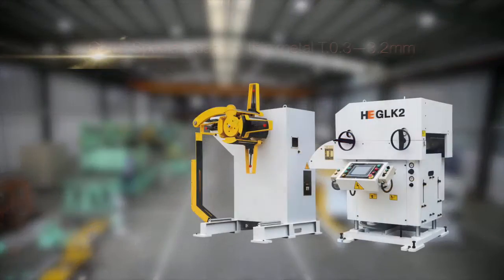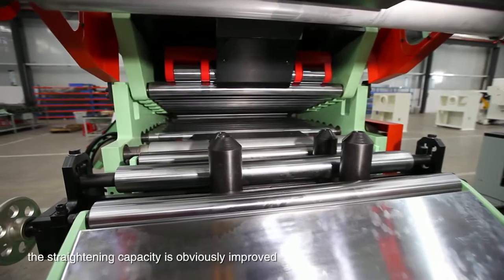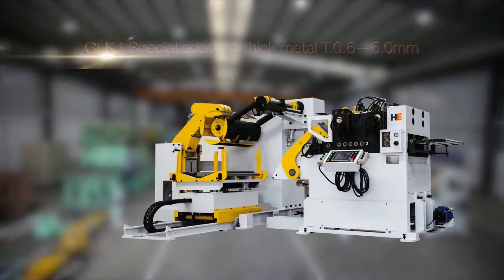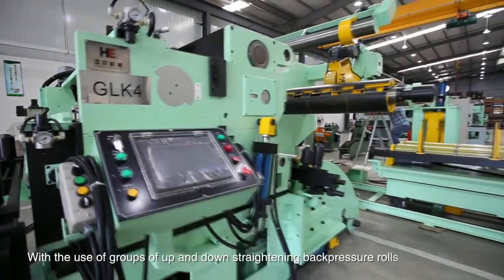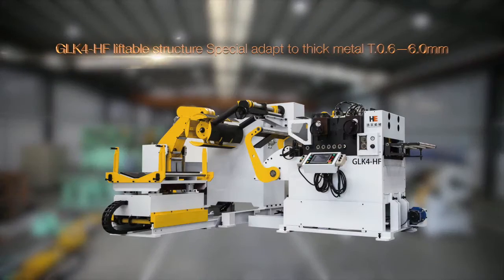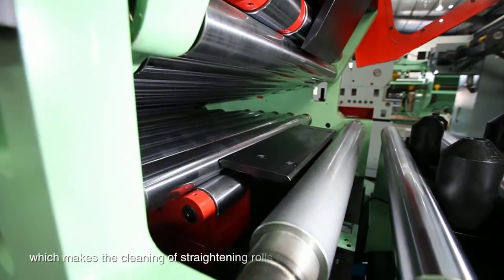GLK-2 for medium thin plates — with the use of 11 pieces of straightening rolls, the straightening capacity is obviously improved. GLK-3 for thick and moderately thick plates. GLK-4 for thick plates — with the use of groups of up and down straightening back pressure rolls, the stress will be effectively relieved. GLK-4-HF for thick plates with removable upper groups of straightening rolls, which makes the cleaning of straightening rolls easier.